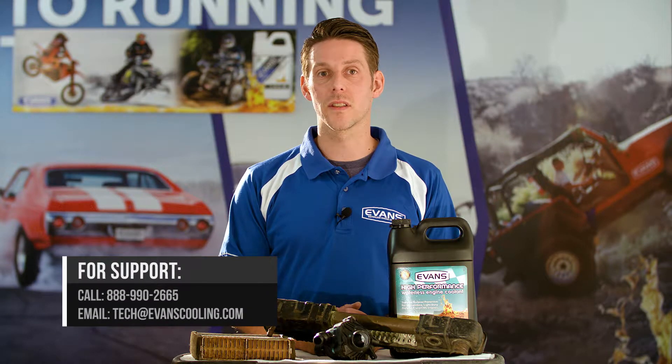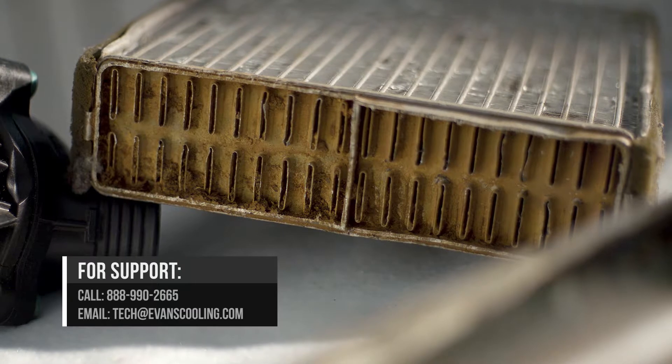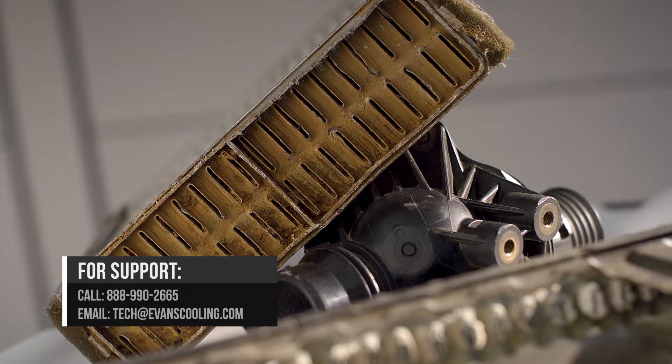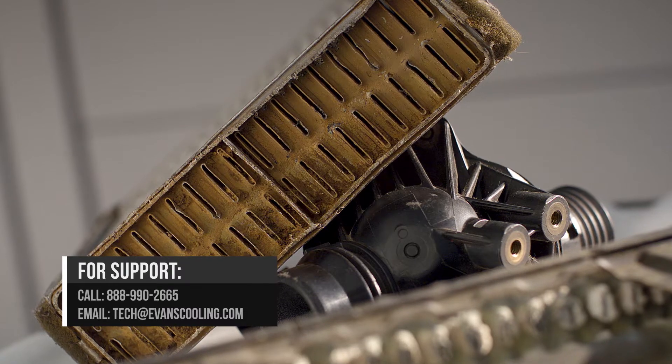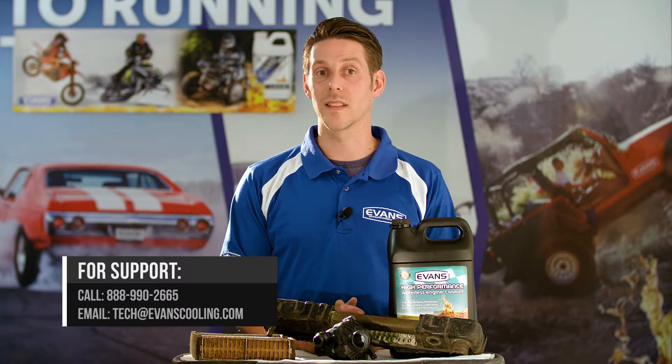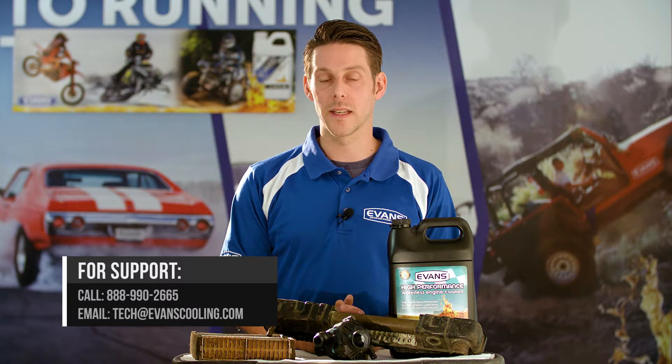Electrolysis damage in an engine cooling system is caused by unintended electrical currents that flow from voltage differences that exist in engine coolant jackets, the radiators, and the heater core. The water acts as a conduit between dissimilar metals the coolant is in contact with, accelerating this action.